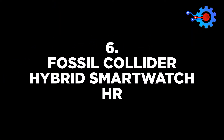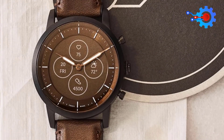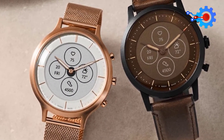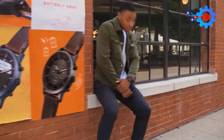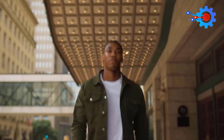The Fossil Collider Hybrid Smartwatch HR is a retro-styled fossil hybrid smartwatch that looks like an analog watch. The watch is masculine in design and comes in different cases and colors. When the camera app is open, you can take photos, control your music playback, and read other time zones.